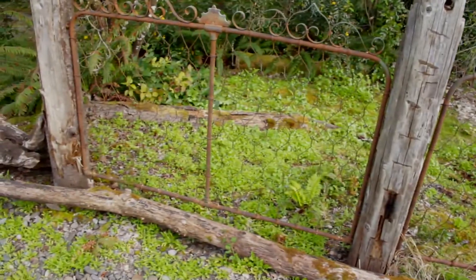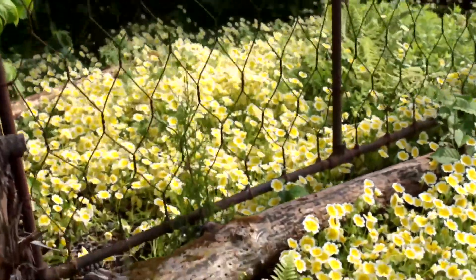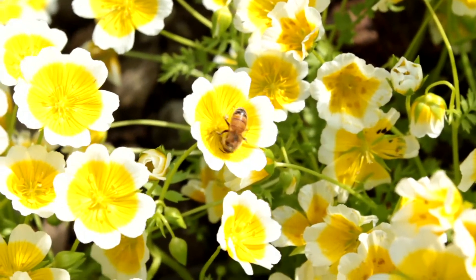Native plants are so easy to grow. They require the least amount of care of anything that you can introduce into your garden. If you want native plants, come visit us at Bosque Dalle in Oregon's Mount Hood Territory.